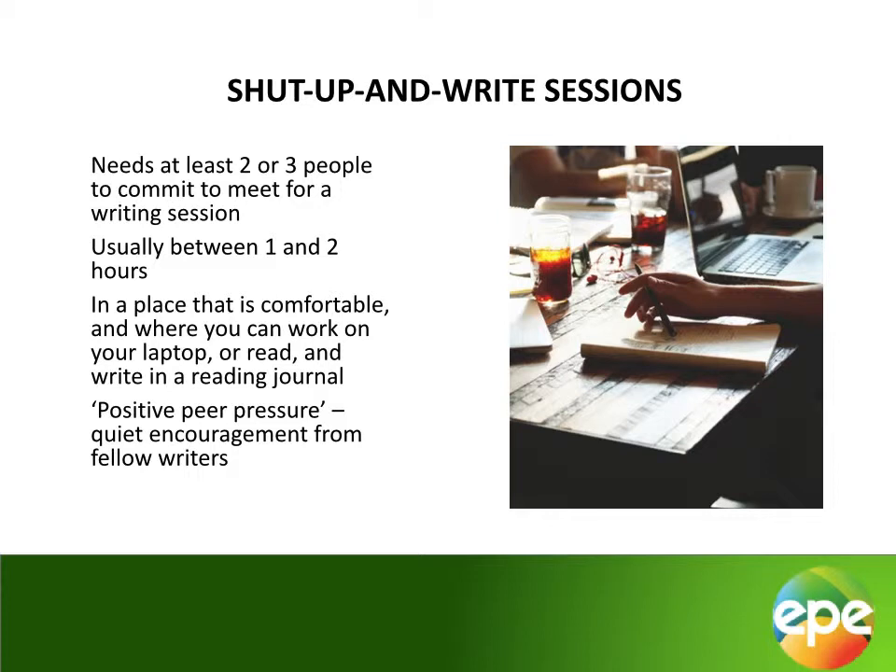Finally, we have shut up and write sessions. These are a popular tool for writers all over the world. If you are on Twitter, you can probably join a virtual group that will meet once a week in your time zone to write. These virtual groups are fine if you are highly motivated to keep a meeting with invisible strangers once a week without pushing it aside to do other things. Most of us, though, would do better with a physical, face-to-face commitment.